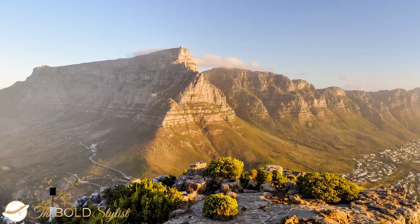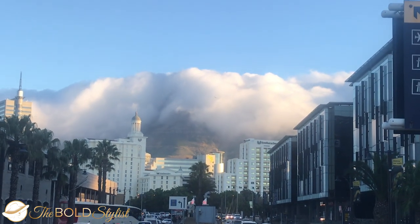Finally, when there are clouds, make sure to keep your eyes on Table Mountain to get the chance to see the legendary tablecloth, which looks like a waterfall of clouds falling over the mountain.